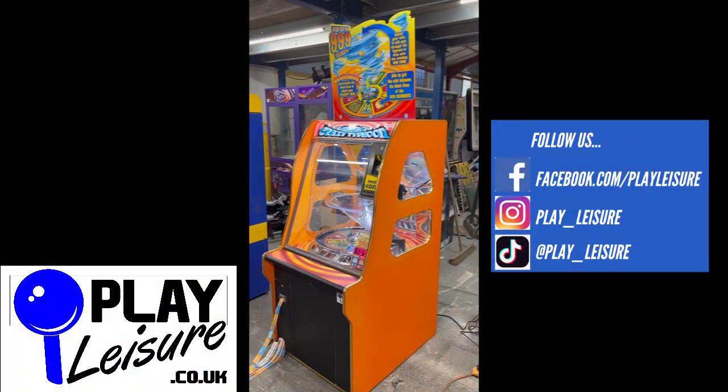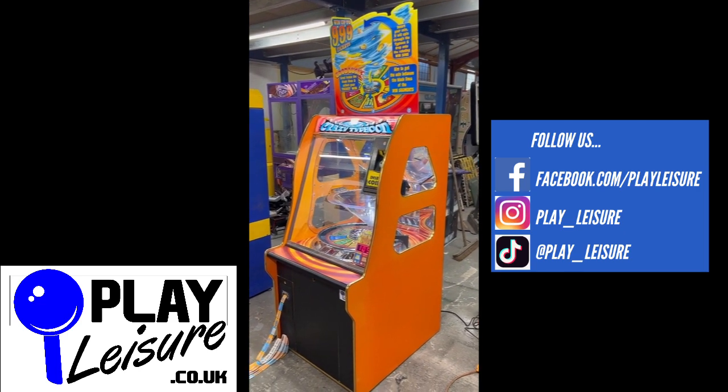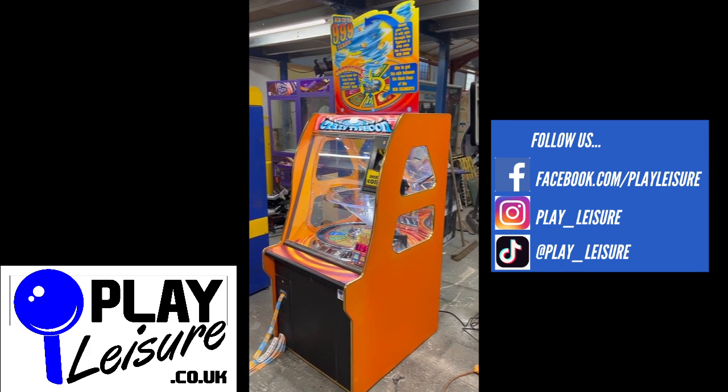Hello people and welcome to the Play Leisure North Depot for another new arrivals video. Today we have this fantastic Crazy Typhoon from Namco, which came to us recently, has been refurbished and is now ready to find a new home. So give you a condition tour of this one, let you see it in action and then you can decide if it's going to be the new machine for you.